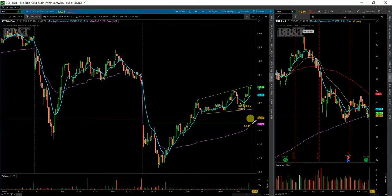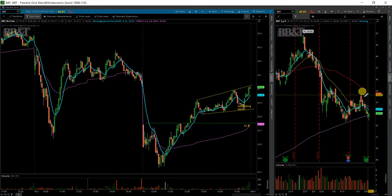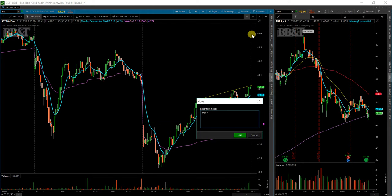So no matter where this opens, as long as it doesn't get down, the EWOP will come up with it. If that does trigger me in, my target is going to be this initial sell-off point of $44.50.